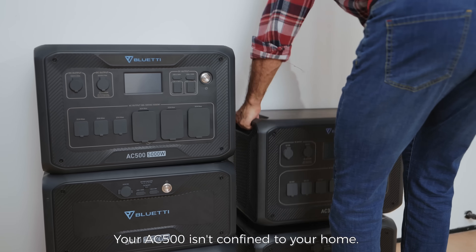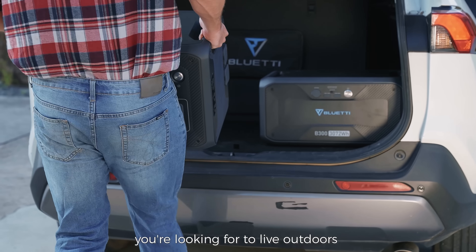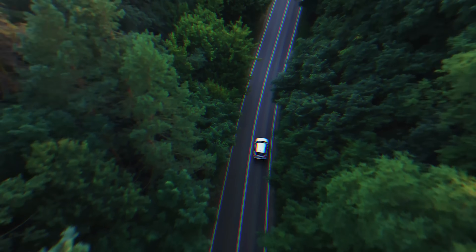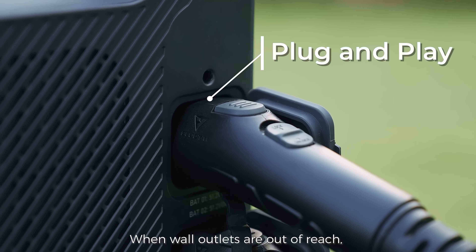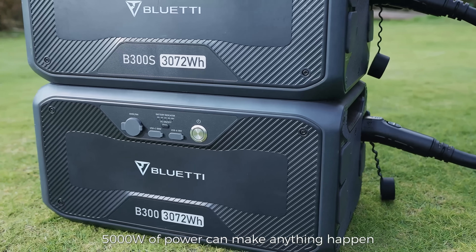Your AC500 isn't confined to your home. It can also be just the solution you're looking for to live outdoors and off the grid in your car or RV. Hit the road worry-free — plug and play, easy as that. When wall outlets are out of reach, 5,000 watts of power can make anything happen.